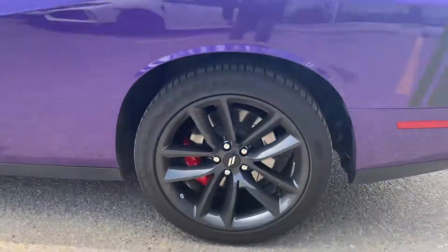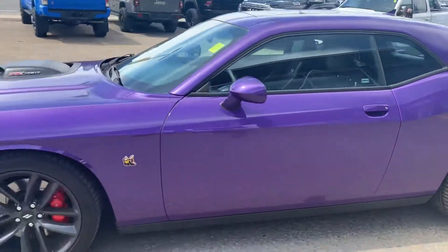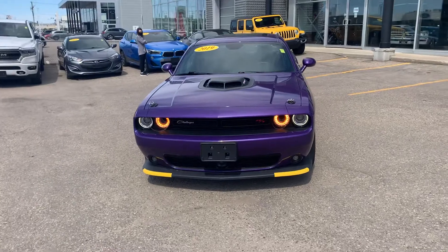Got the blackout wheels here as you notice. This Plum Crazy Purple with the 392 Hemi package is one of the toughest out there to find, especially right now with inventory as short as it is everywhere.